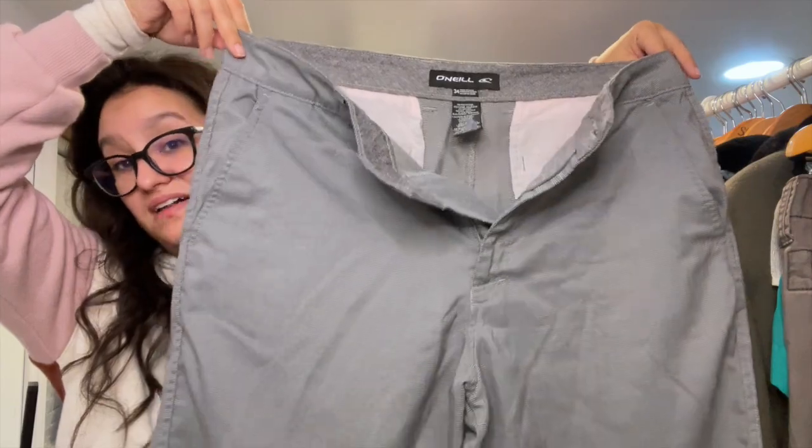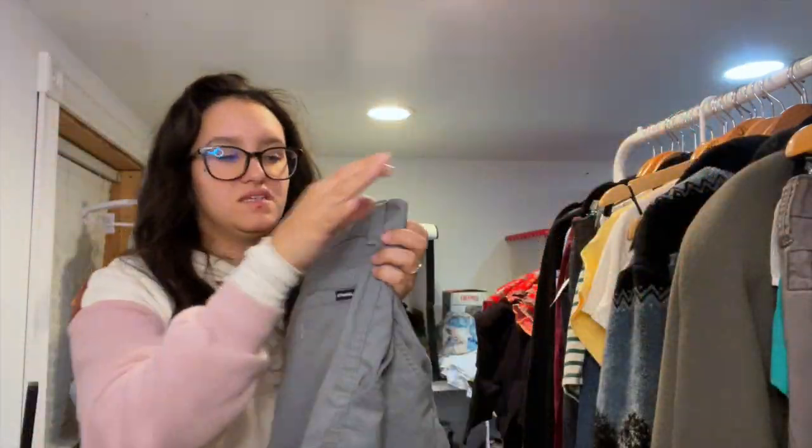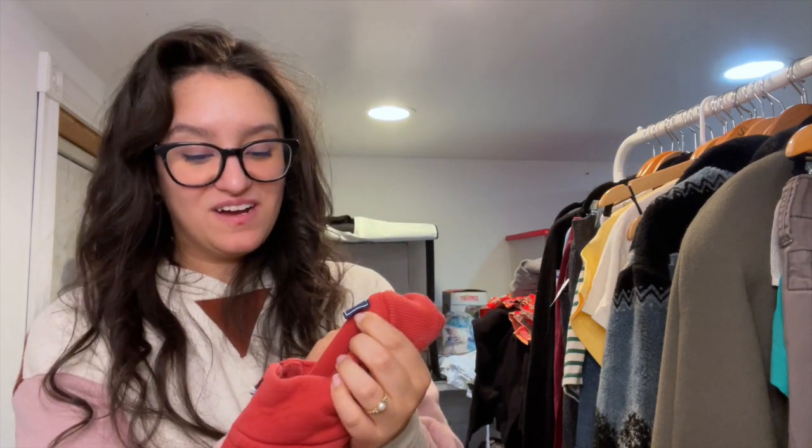Moving on to more clothing — these are O'Neill men's shorts, size 34, with a nice little micro chevron pattern. I love selling men's shorts. I also found a ton of clothing for my boys, my nieces, and my dad, but those aren't being shown since I've already given them away.